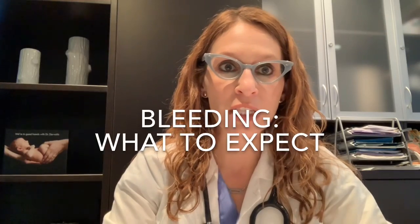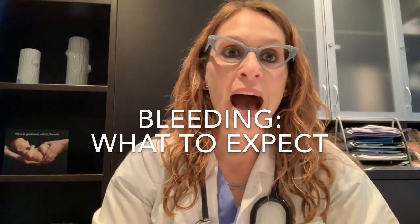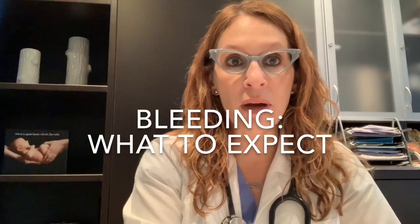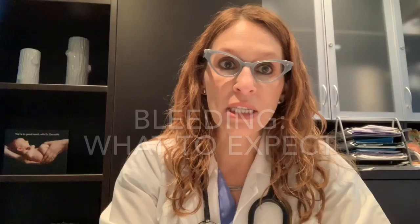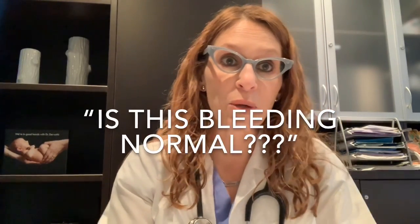In today's video we're going to talk about bleeding after IUD insertion — what to expect, what's normal, what's not normal in the immediate few weeks or months after an IUD, and also looking at longer term bleeding patterns after an IUD is inserted. This is one of the number one questions I get from patients, calling and wondering whether changes they've noticed are normal or not.